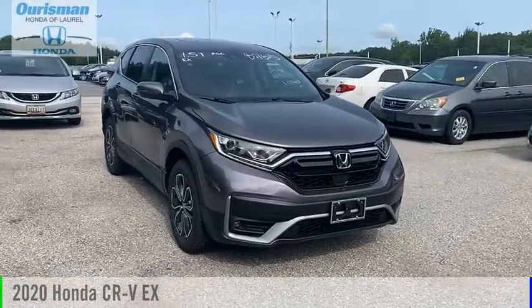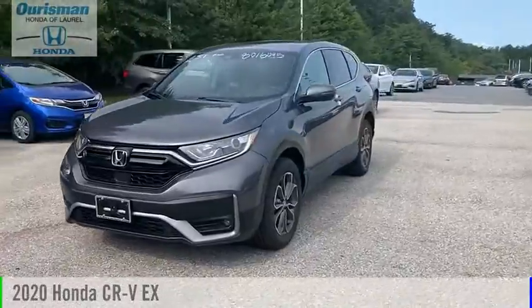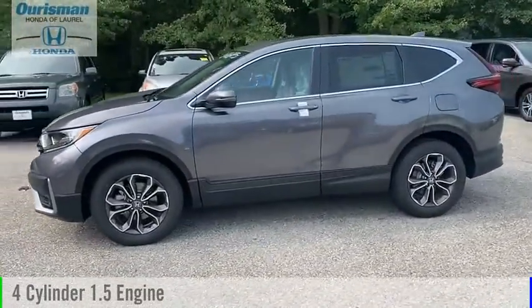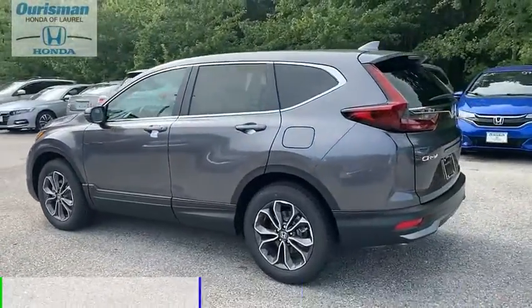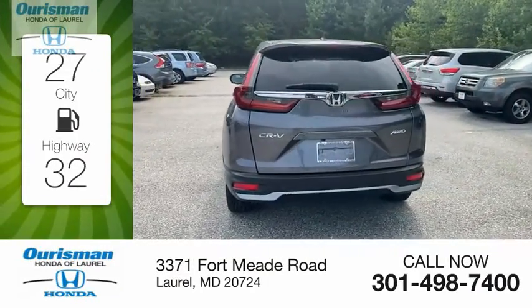Looking for the right vehicle? Check out the 2020 CR-V. This vehicle is powered by an all-wheel drive, four-cylinder, 1.5-liter engine and comes with a continuously variable transmission. Great fuel efficiency saves you money by requiring fewer trips to the gas station.